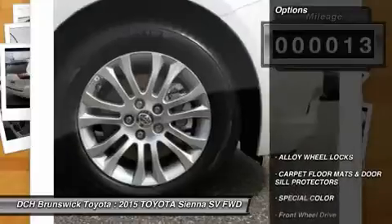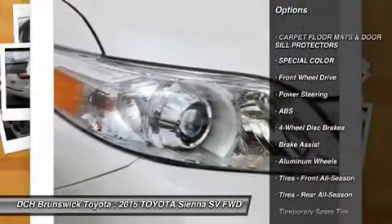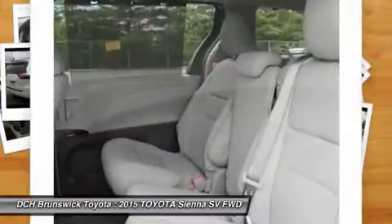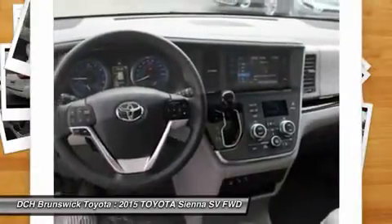Here are some of this vehicle's great options: power passenger seat, anti-lock braking system, power lift gate, backup camera, steering wheel audio controls, Bluetooth, moonroof, power steering, adjustable steering wheel, four-wheel disc brakes.